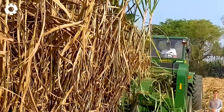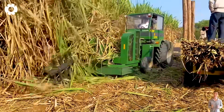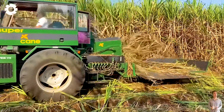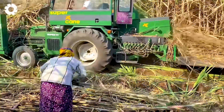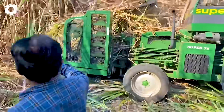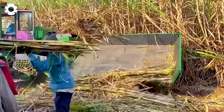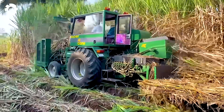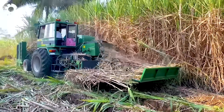The modern harvester can process between 176,000 to 264,000 pounds of sugarcane per hour, equivalent to the work of dozens of laborers. The harvesting process is accelerated, costs are reduced, and it's ideal for large-scale farms. Once full, the sugarcane is quickly transferred to waiting trucks for transport to the factory.